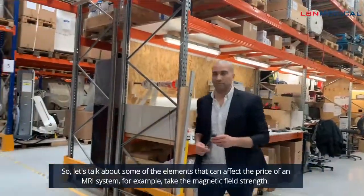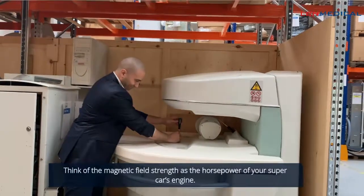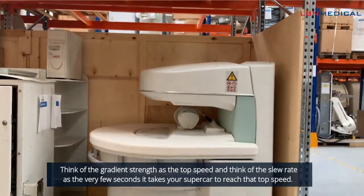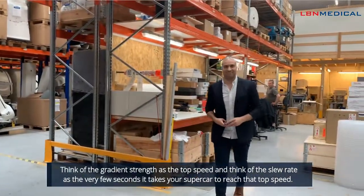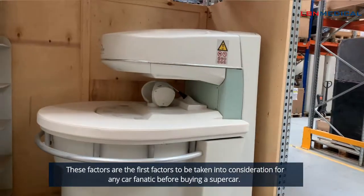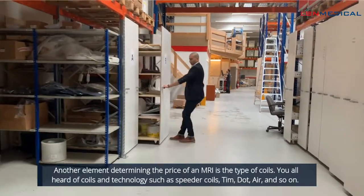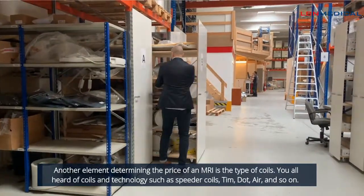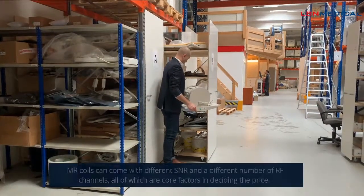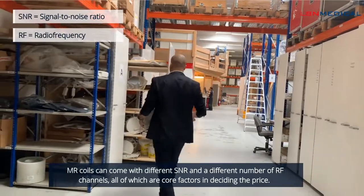Let's talk about some of the elements that can affect the price of an MRI system. Take the magnetic field strength — think of it as the horsepower of your supercar's engine. Think of the gradient strength as the top speed, and the slew rate as the few seconds it takes your supercar to reach that top speed. These factors are the first to be considered by any professional purchasing a high-end MRI system. Another element that determines price is the type of coils. Technologies such as Speeder coils, TIM, DOT, AIR and others mean that MR coils can come with different SNR and different numbers of RF channels, all of which are core factors in deciding the price.